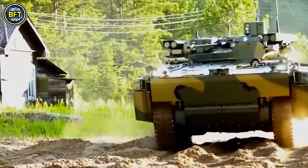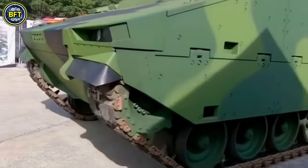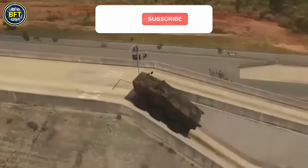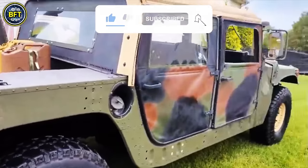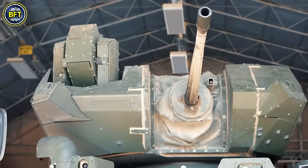And there you have it folks! These were the top 10 most powerful military vehicles of the Philippine Army. Which one impressed you the most? Let us know in the comments below! Don't forget to like and subscribe. Thanks for watching and until next time, stay safe and always stay curious!